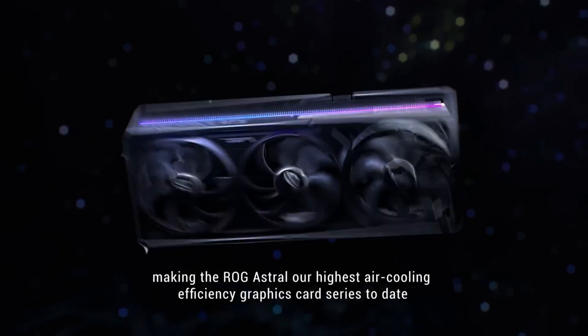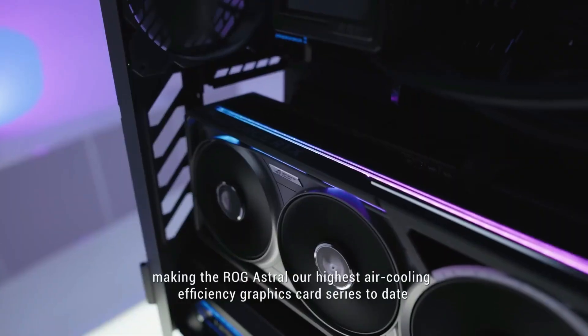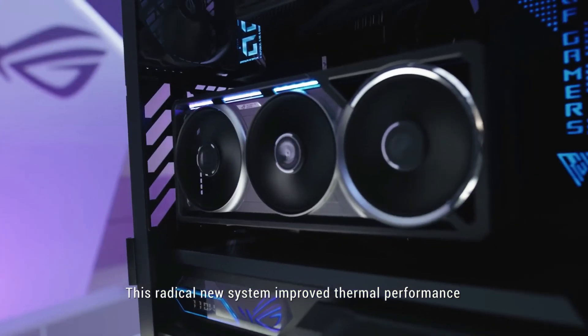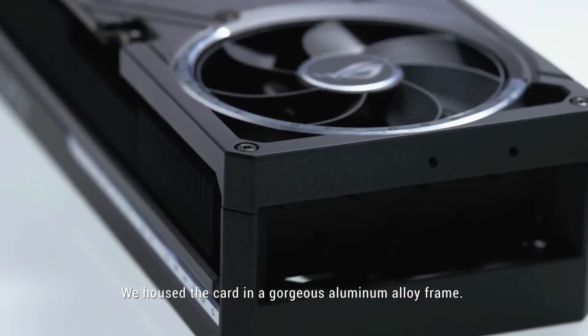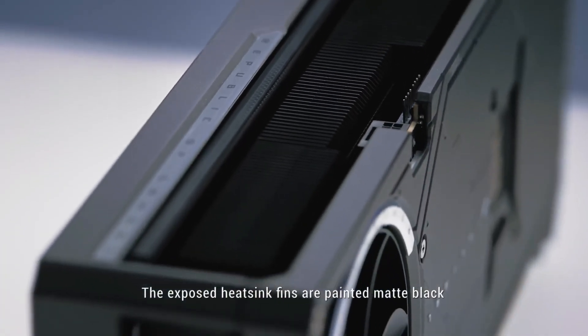If you're planning an extreme-tier workstation or gaming rig, the ROG Astral RTX 5090 delivers a potent combination of raw computing power, flexible power delivery, and advanced thermal engineering. Priced at $3,499 in the U.S., it reflects that level of ambition. Budget accordingly and confirm your case and PSU compatibility before placing an order.